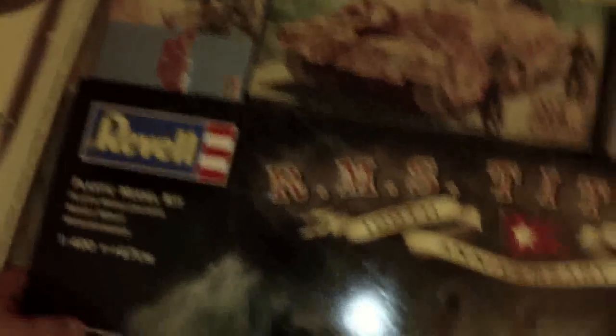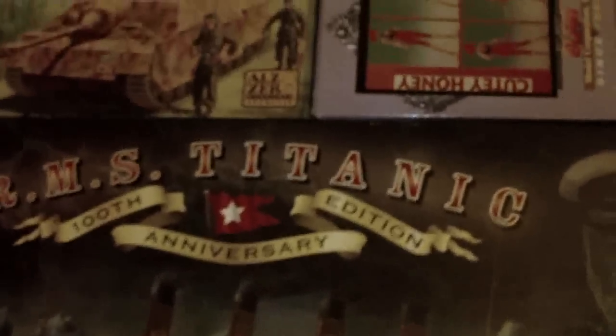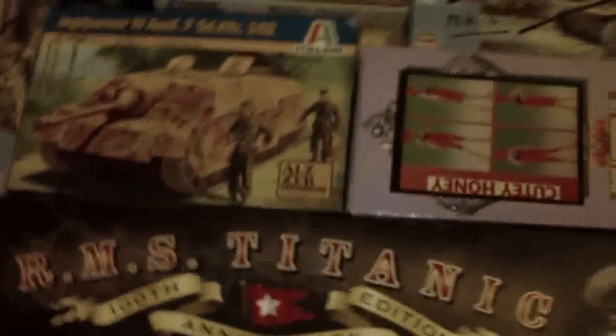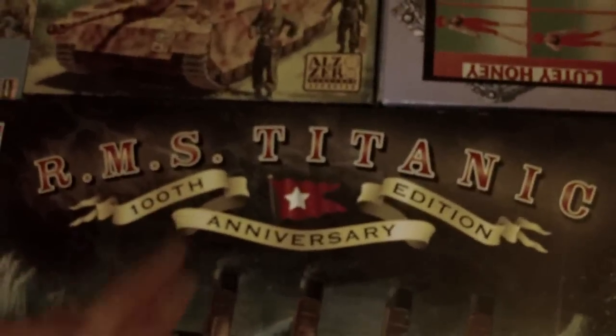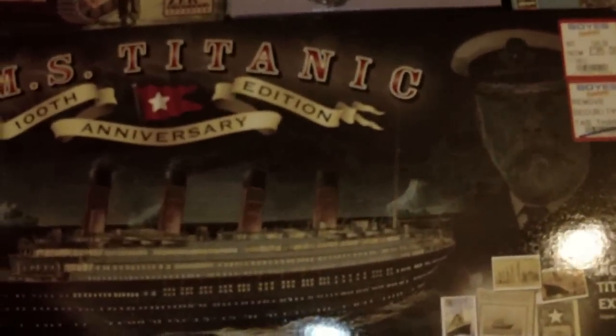Current printing — 1:400th scale Titanic, again Revel. If I remember correctly there was a 400 and a 570 at the time it was found back in '85, and I believe this is a reprint of that. However, this is the 100th anniversary edition. You can get a version with really high detailed decals, and then one that's even higher with photo-etched decals and brass, little brass and copper and all sorts — and that currently goes for quite a price.